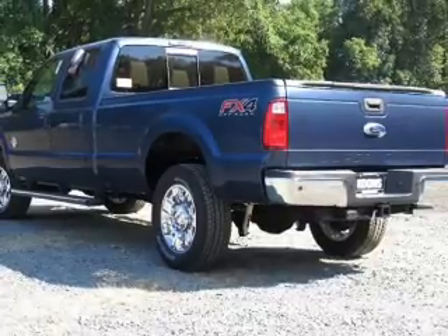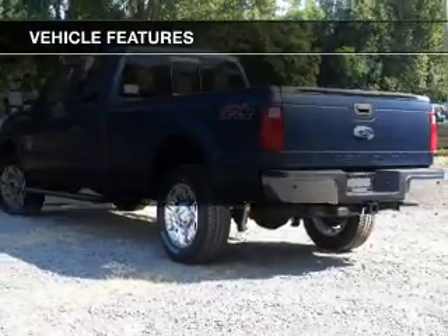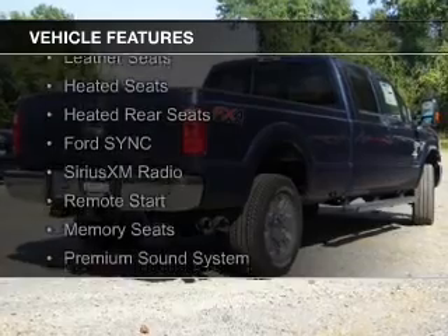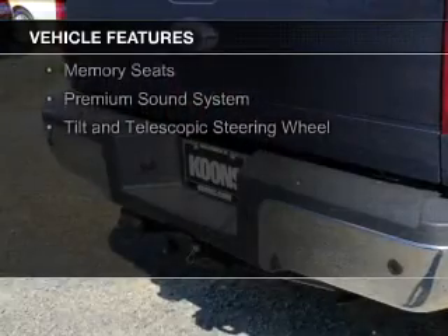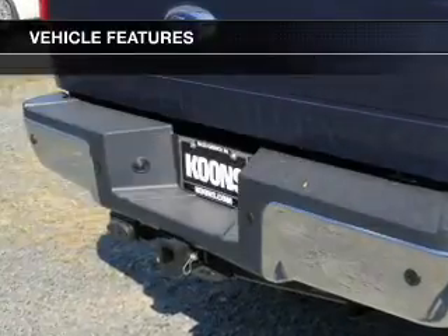The features include a 6-speed automatic transmission, a power sunroof, leather seats, heated seats, heated rear seats, and Ford Sync voice activation, as well as Sirius XM satellite radio.